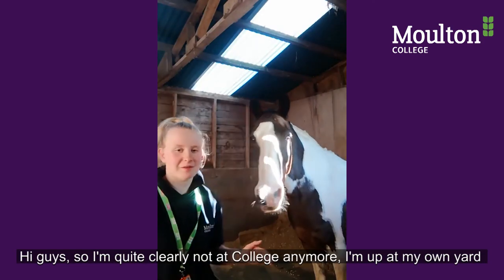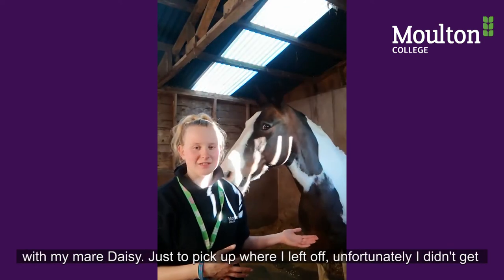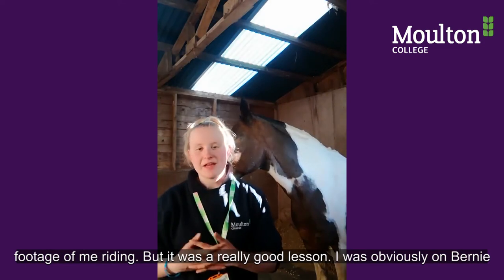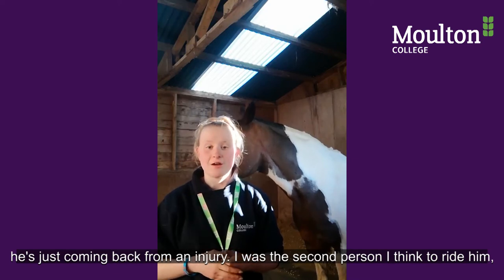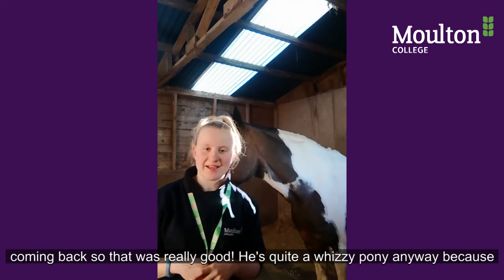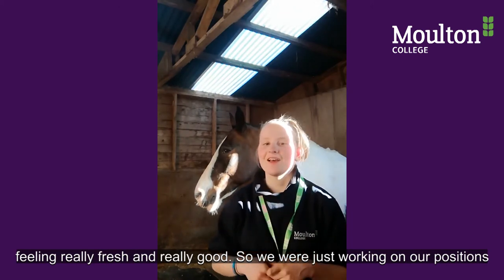I'm now up at my own yard with my mare Daisy. Unfortunately I didn't get any footage of me riding, but it was a really good lesson. I was on Bernie — he's just coming back from an injury and I was about the second person to ride him. He's quite a whizzy pony because he used to be a racing pony, so he was feeling really fresh and really good.